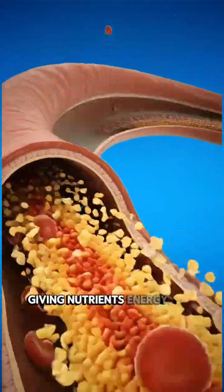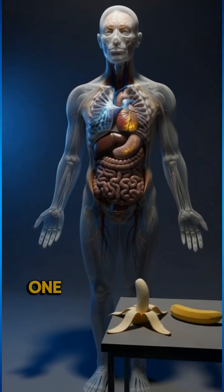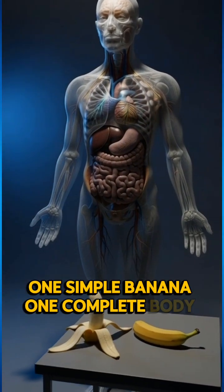This short visual journey shows how bananas move through the body, giving nutrients, energy, and benefits, while also showing possible side effects. One simple banana, one complete body response.